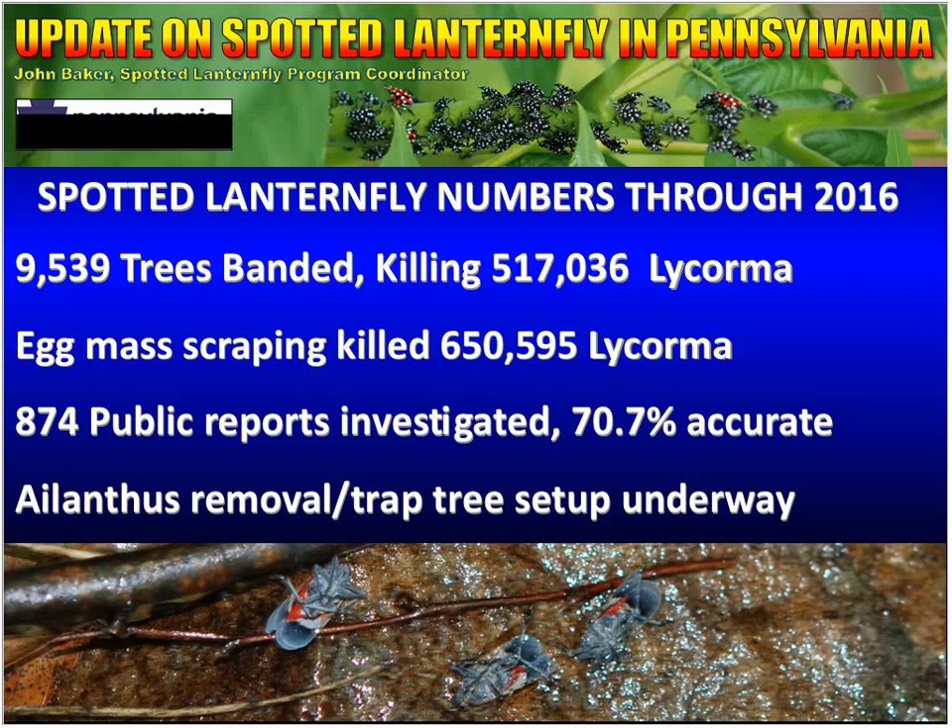Through 2016, we've banded 9,500 trees and killed a little over 500,000 spotted lanternflies on those bands. The egg mass scrapings have resulted in 650,000 spotted lanternflies being destroyed. We've also investigated 874 public reports with an accuracy rate of almost 71%. About three-quarters of those are actually accurate, which is really impressive. Part of this is probably accounted for by just the fact that the insect is very recognizable — when a tree is covered with lanternflies, it's a little hard to miss.